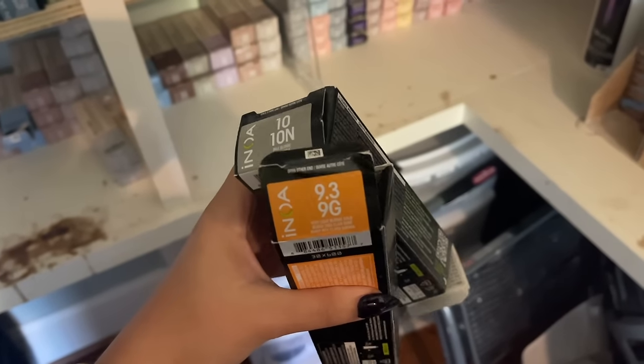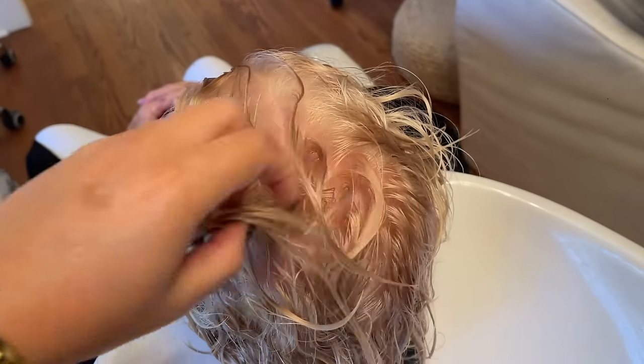I was a terrible vlogger this day — what else is new. My first client was just in for gray root coverage, a touch-up, and a haircut.